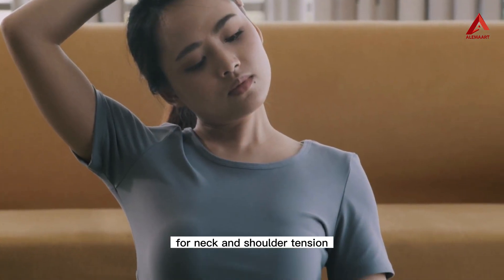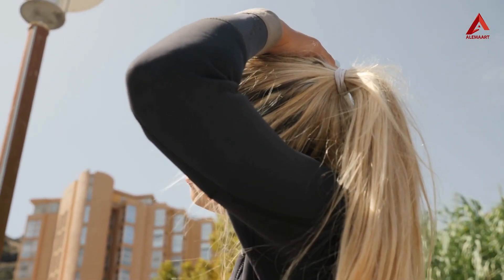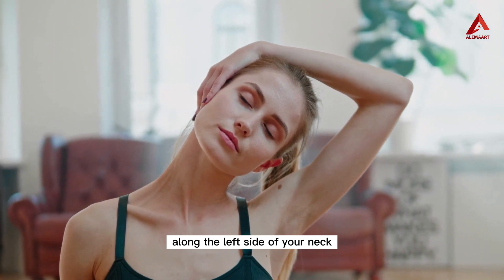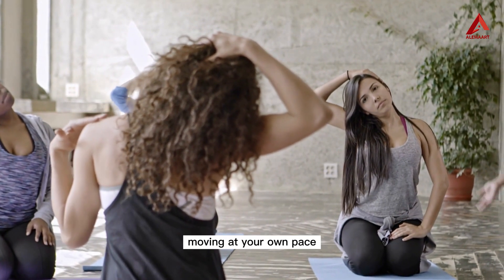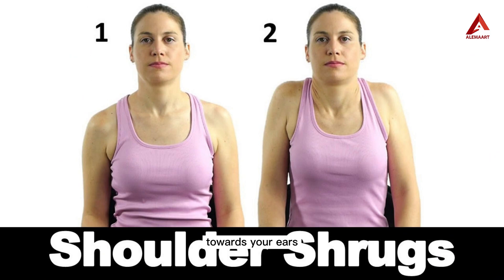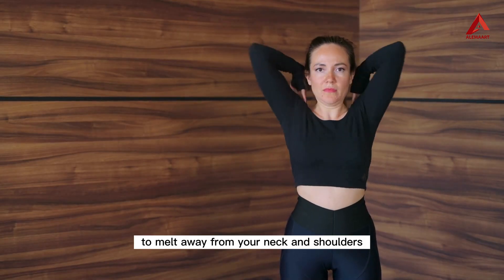Number eleven: yoga for neck and shoulder tension. Many people carry stress and tension in their neck and shoulders. To relieve this, you can practice neck rolls and shoulder shrugs. Sit or stand with a relaxed posture. Begin by gently dropping your right ear towards your right shoulder, feeling a stretch along the left side of your neck. Slowly roll your chin down towards your chest, then bring your left ear towards your left shoulder. Continue this circular motion, then reverse direction. For shoulder shrugs, lift your shoulders towards your ears, hold for a few seconds, then release them down and back. Repeat several times, allowing the tension to melt away.